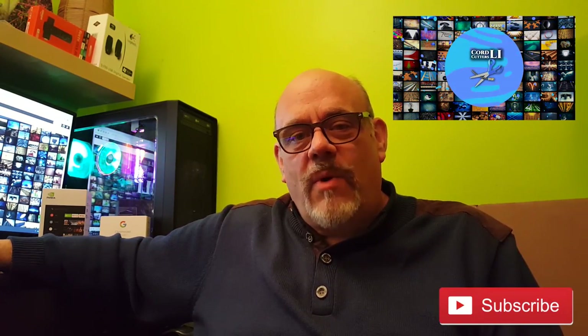If you enjoyed today's video, please click the like button below, and if you want to see more videos from Cord Cutters L.I., please subscribe to our channel. Thanks for watching.